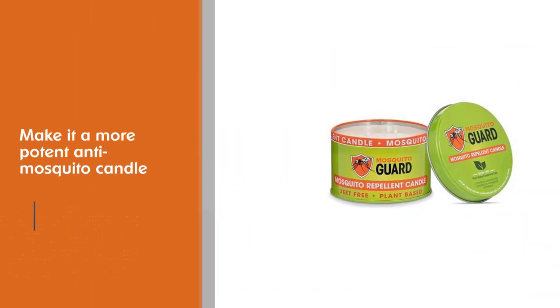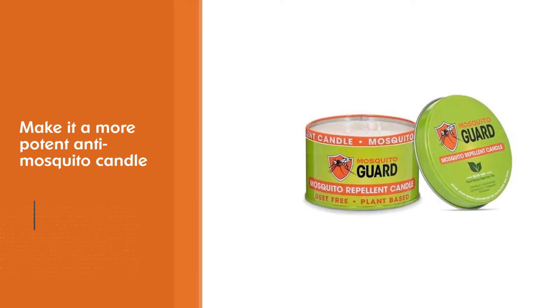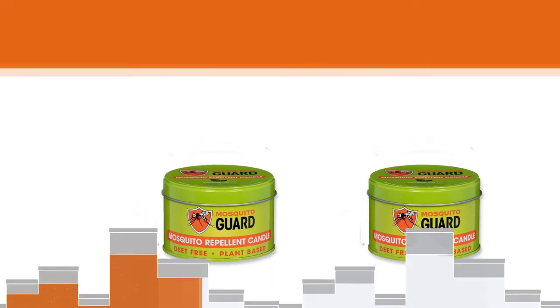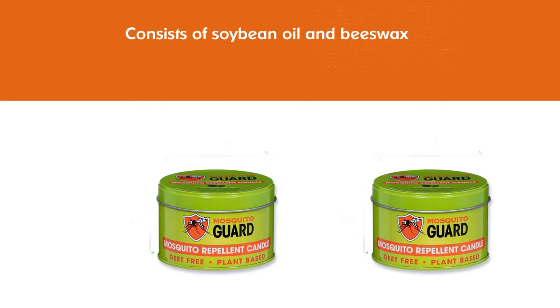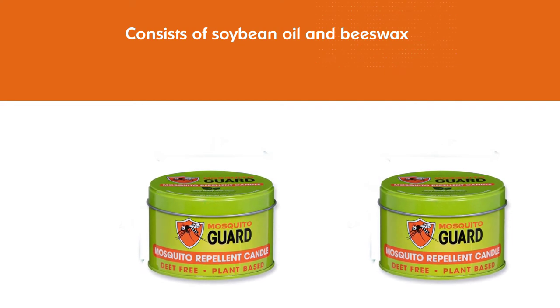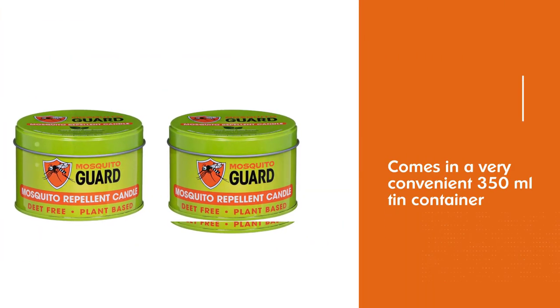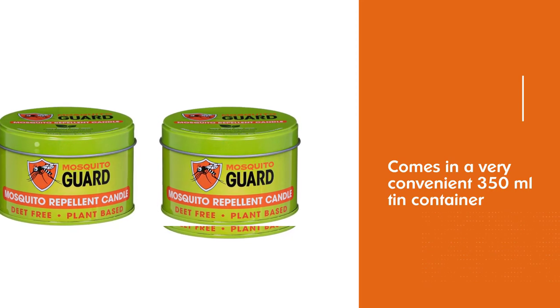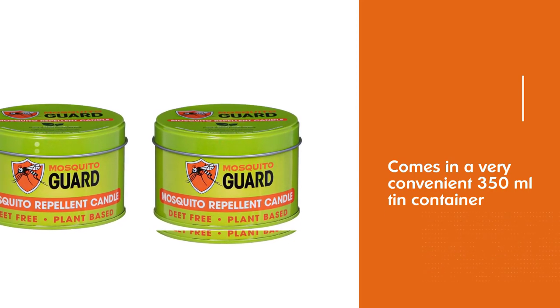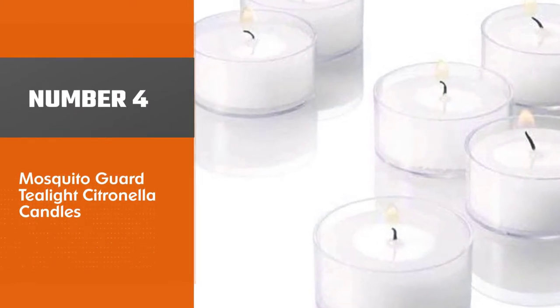The body of the candle consists of soybean and beeswax. The item comes in a very convenient 350 ml tin container with a lid for transportation. Its smell is very noteworthy, since the citronella oil is balanced out by a blend of other oils, creating a scent that doesn't overpower you.